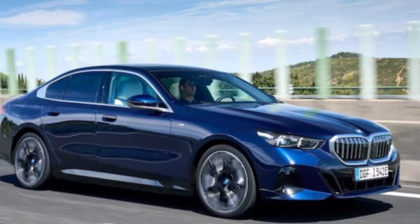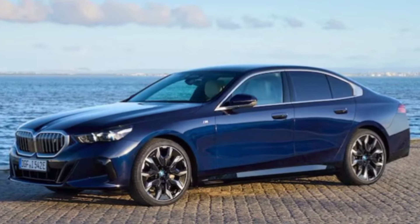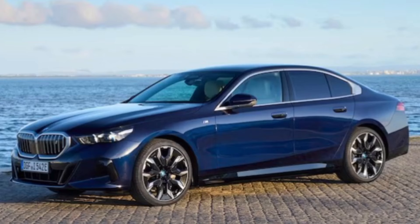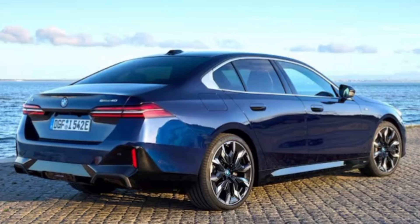Hey everyone, and welcome back to the channel. Today, we're taking a deep dive into the 2025 BMW i5 sDrive40, an electric sports sedan that promises thrilling performance and luxurious comfort. So buckle up, and let's see if this electric Bimmer lives up to the hype.